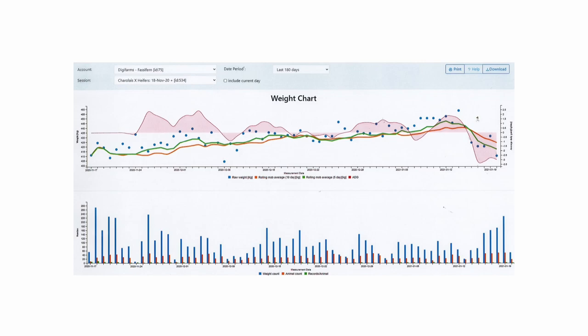This is the weight data we get out of Optiway. The red line is your average daily gain, the green is the rolling five-day average for the animals in the group, and the blues are raw weight in kilograms. Down here we see a weight count — how many weights the system achieved each day. Bill said if you can get about 15 readings, that's enough to get a good average over the group. At Ron's we were getting up to 90 readings — really good attendance from these young, inquisitive animals. Within about 20 minutes of putting the unit in, they were using it.